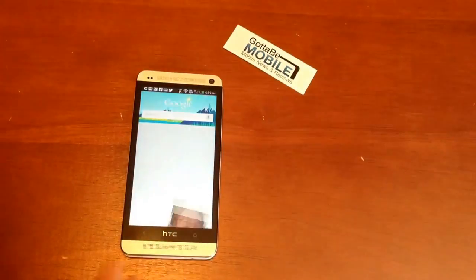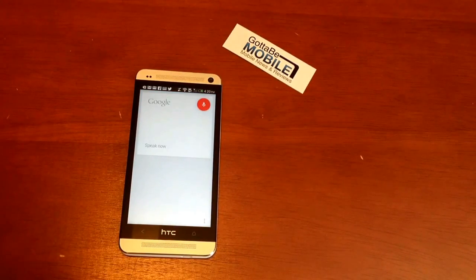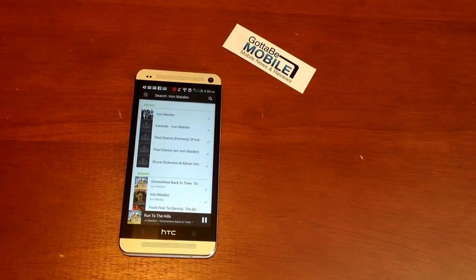So say I'm driving. Google. Play Iron Maiden. It figures out that it's music, it's going to show them. There'll be this little blue bar — it gives you time to change anything, and once that reaches the end, we get our music.